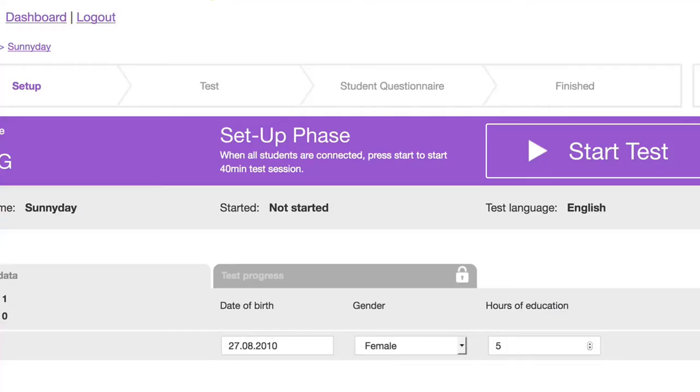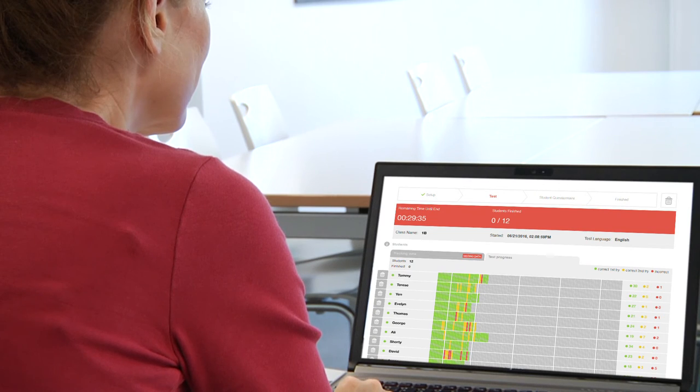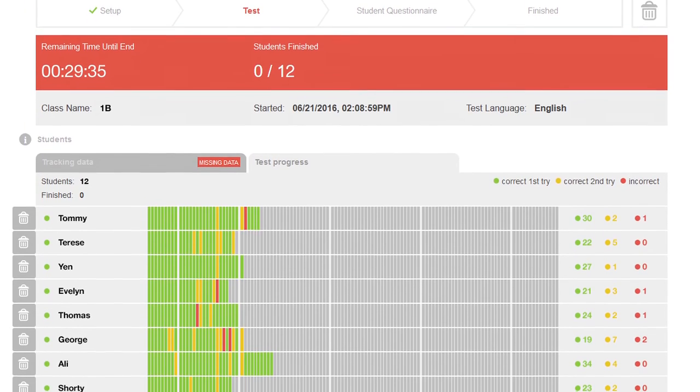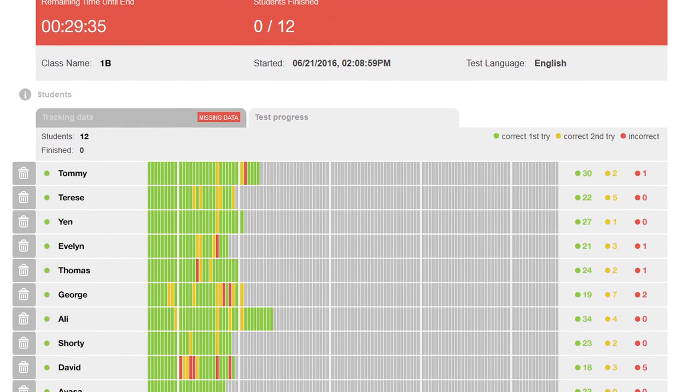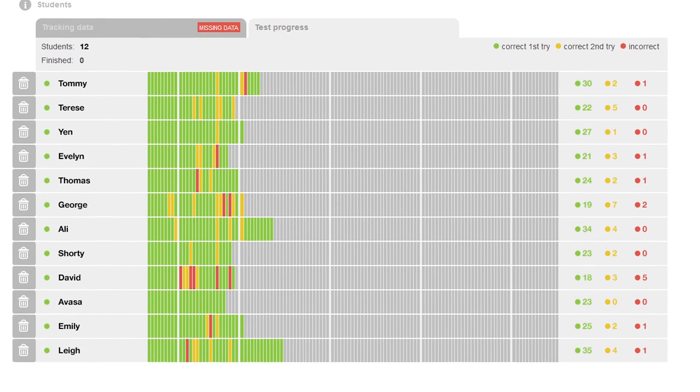But for the teacher, there is more to come. Press the button and sit back. The test results for a class of up to 30 pupils will be downloadable in the blink of an eye. That's right — no marking. Assessment has never been easier. And progression can be shown if the test is repeated at a later stage.